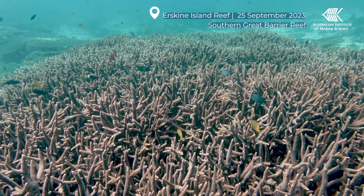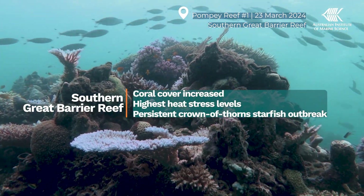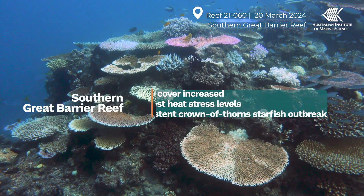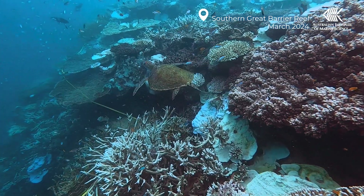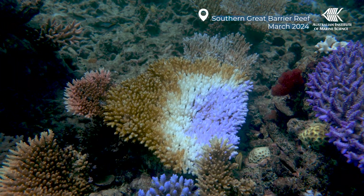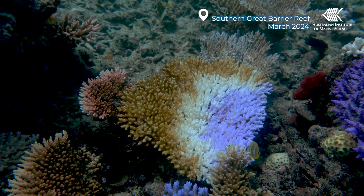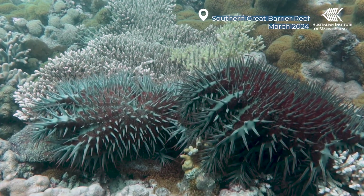Coral cover in the south also increased slightly, before experiencing prolonged elevated heat stress. Some areas faced the highest heat exposure ever experienced on the reef. Some corals were already beginning to die because of the heat stress in this region, while a persistent crown-of-thorns outbreak remains in the Swains.